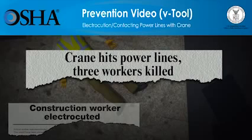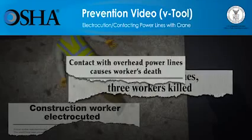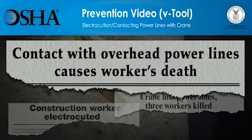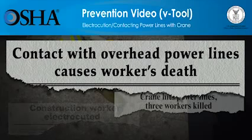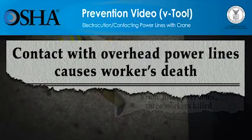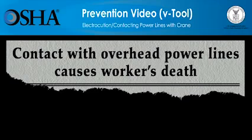The video you're about to see shows how quickly contact with overhead power lines can result in the electrocution of a worker. The video will also show what employers must do to ensure that the work can be done more safely. Employers have a responsibility to provide a safe workplace and protect workers against possible hazards. You'll see that training workers, pre-job planning, and taking the right precautions save lives.